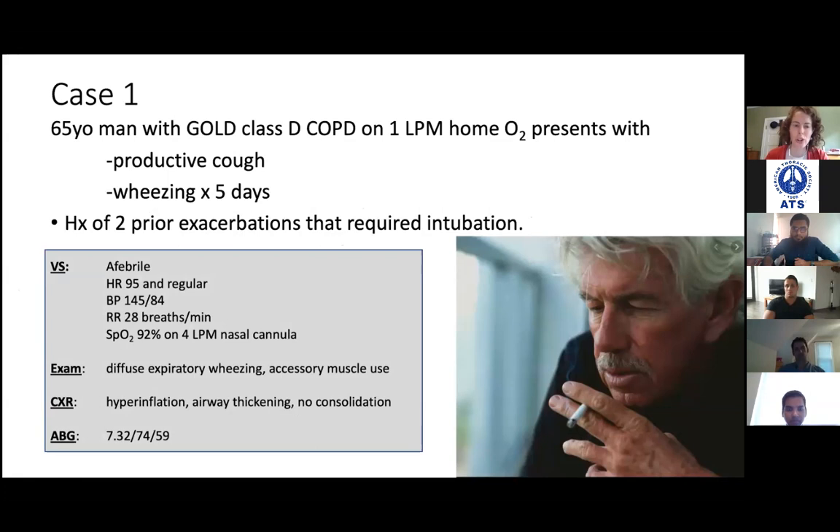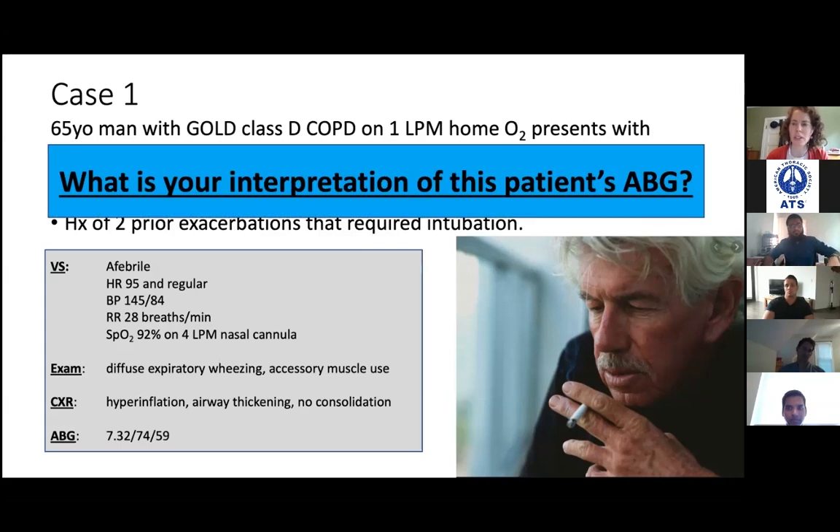We're not showing you his chest radiograph but it basically just looks hyperinflated with maybe some thickened airways but no focal opacities. He has a blood gas — someone had asked a question about blood gases — so anyone want to take a stab at this ABG?